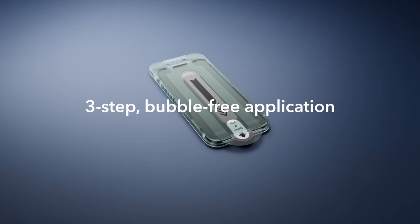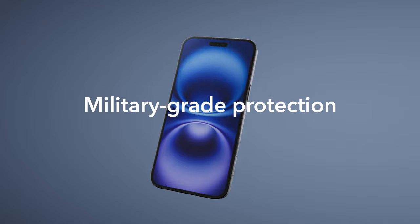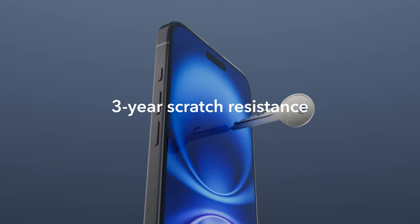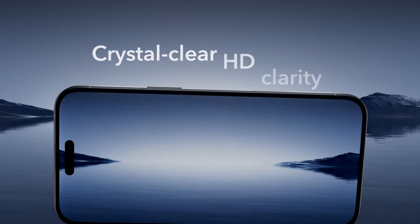So guys, this was the video about the 5 best iPhone 16 screen protectors. All the links are given in the description — do check them out. If you enjoyed the video, be sure to hit the like button and subscribe to our channel for more videos. Thank you.